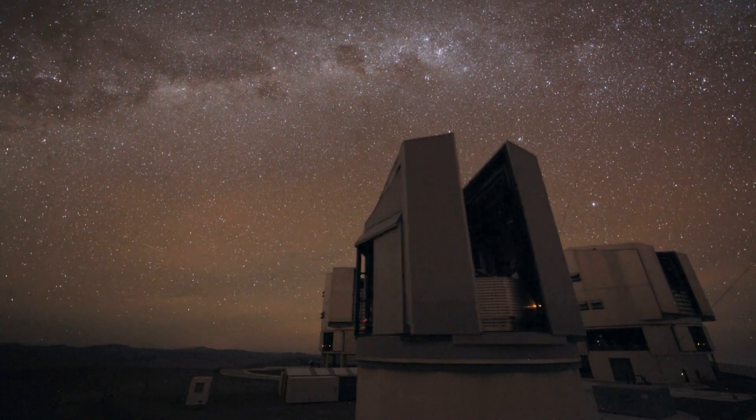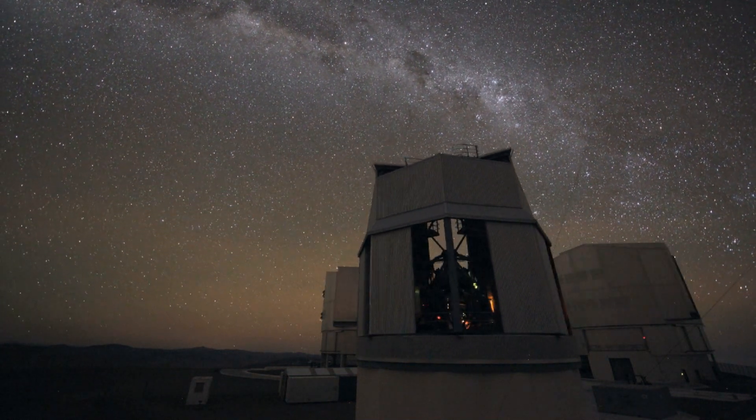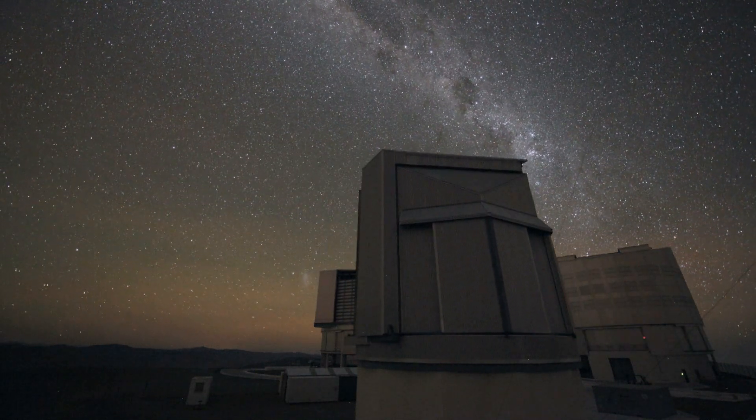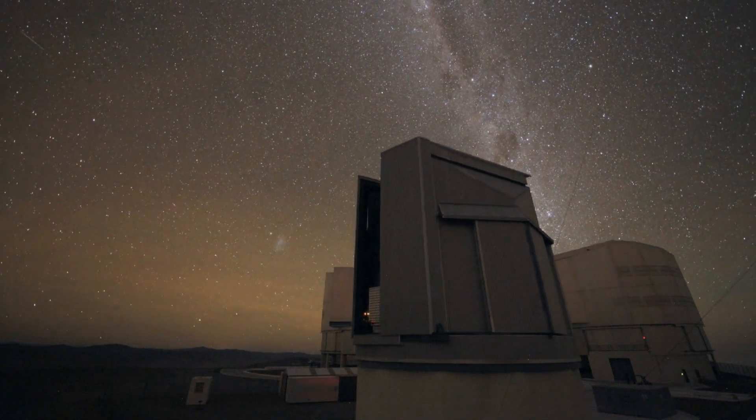The VST is a joint venture between INAF, the Italian National Institute for Astrophysics, and ESO. INAF, and in particular its Capodimonte Observatory in Naples, designed and built the telescope, while ESO was responsible for the civil engineering works at the site.